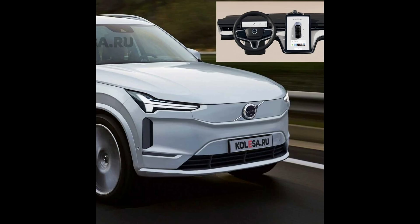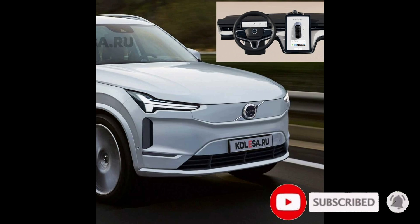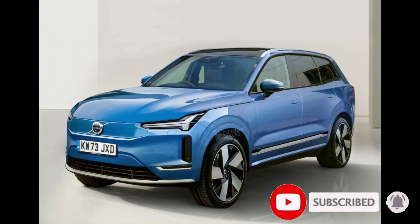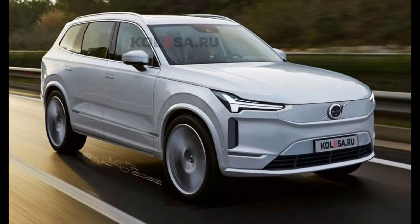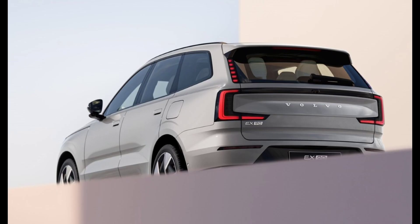The 7-passenger EX90 will go into production in the US next year at the Volvo plant in Ridgeville, South Carolina, with deliveries in 2024. Volvo will subsequently add production in China. Base price is $80,000. Vehicle layout: front and rear motor, AWD, 7-passenger, 4-door SUV, with permanent magnet synchronous machines (PMSM) as the motor type.